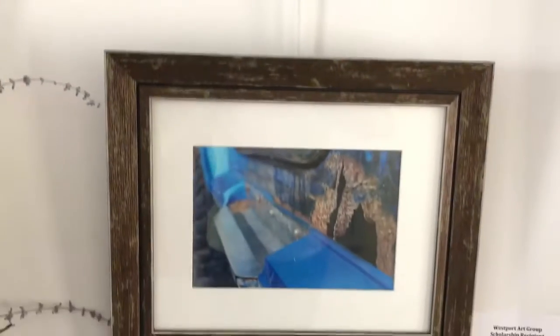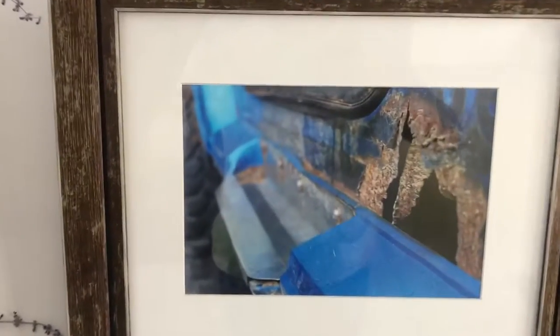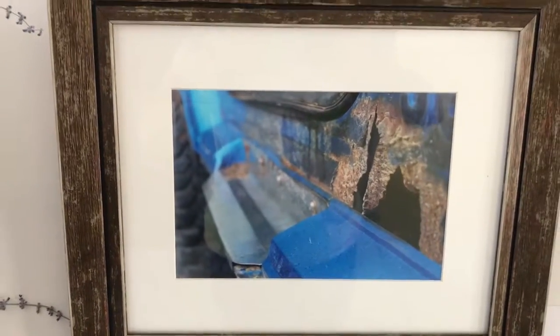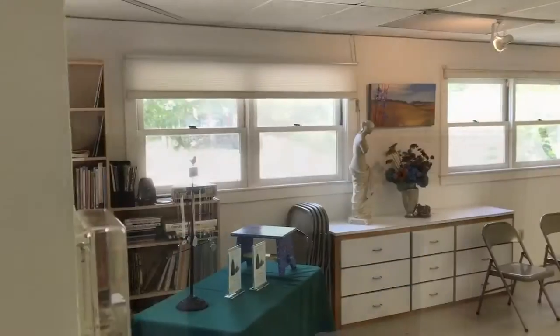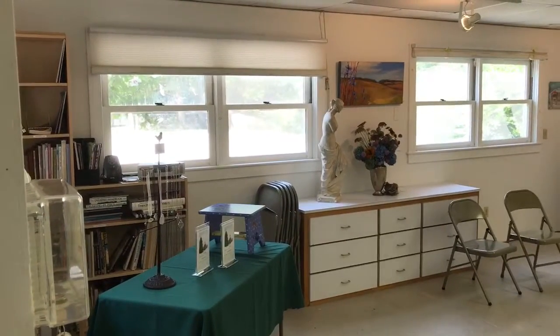And there are also photographs. This piece is called Blue Rust. This was a scholarship submission for a high school student. So this is the other gallery room — there's some of my sea glass jewelry on display.